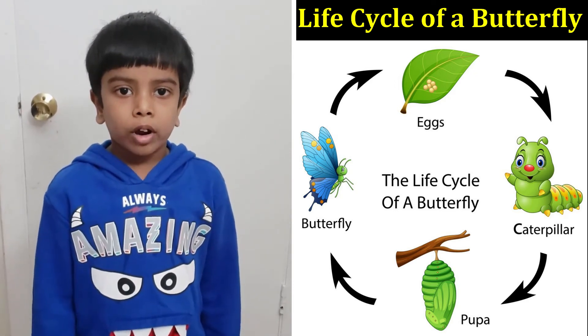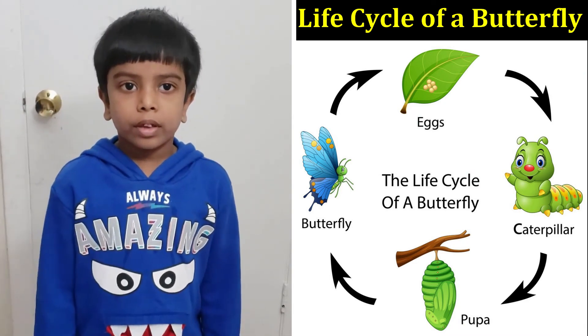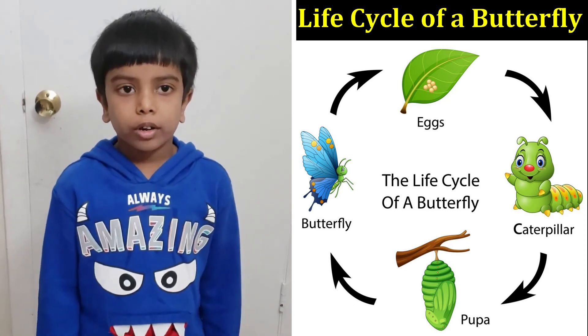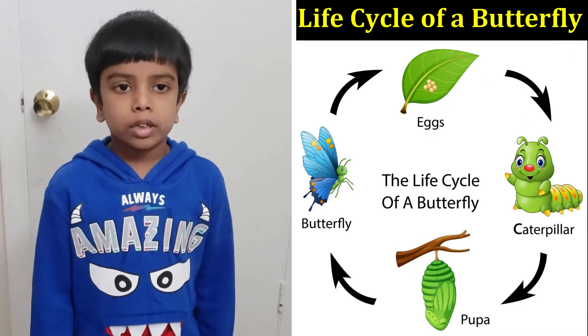Because when a butterfly is on a plant to eat nectar, its feet tell if the nectar is sweet or not. If it is sweet, that means the butterfly eats the nectar.